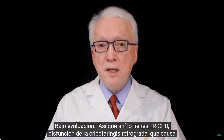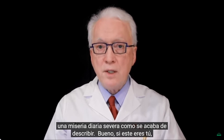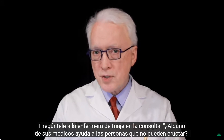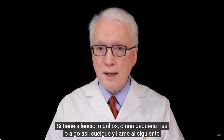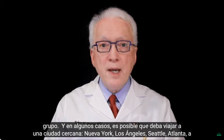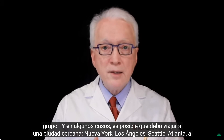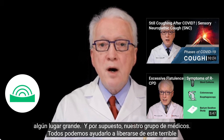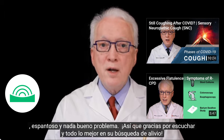So there you have it — RCPD, retrograde cricopharyngeous dysfunction, causing severe daily misery as just described. If this is you, don't live with it any longer. Call nearby large ear, nose, and throat or GI groups and ask the triage nurse: 'Does any of your doctors help people who can't burp?' If you get silence, crickets, a little laugh, or something like that — hang up and call the next group. In some cases you may need to travel to a nearby city — New York, Los Angeles, Seattle, Atlanta, somewhere big — and of course our group of doctors can help free you from this terrible, awful, no-good problem. Thanks for listening and all the best in your search for relief.